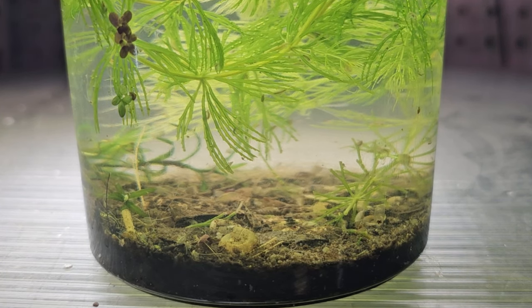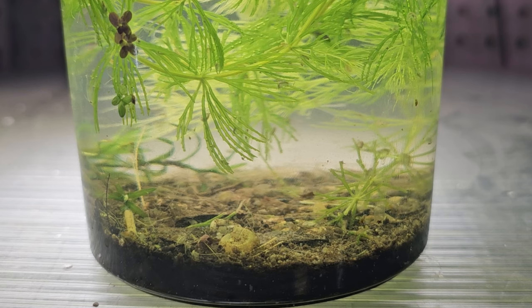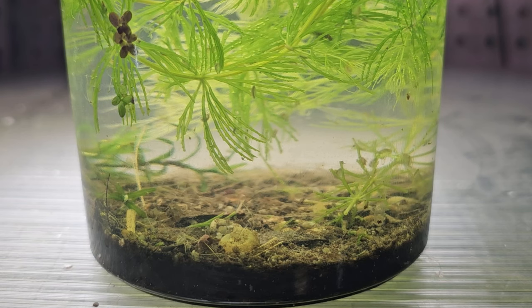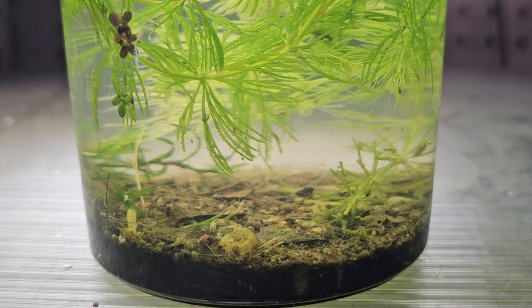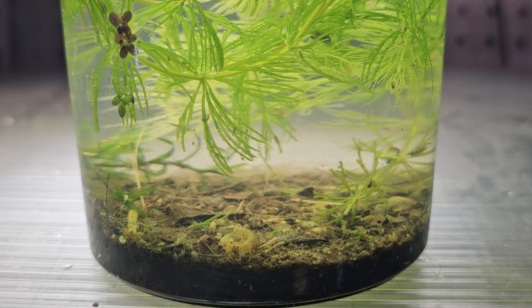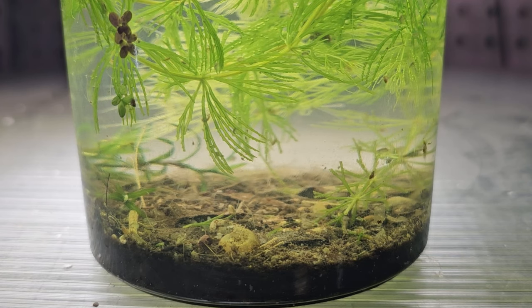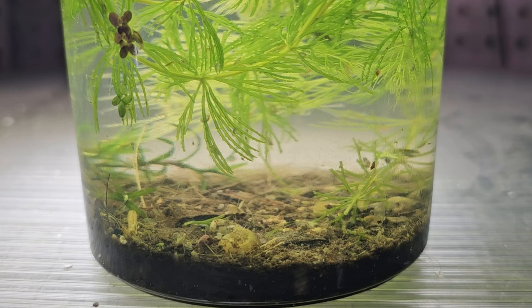If scuds were the end-all for shrimp breeding, I wouldn't have any shrimp to sell. I didn't start with a ton of shrimp and I've sold a huge amount this summer. I have millions of scuds in my system and thousands and thousands of shrimp. If those scuds were really wiping out all my baby shrimp, I wouldn't have any shrimp to sell—it's that simple. If your view is that a shrimp is supposed to have 30 babies and if you have 25 you're disappointed, in my opinion you're placing an unrealistic expectation on a living creature that has no say in the game you're setting up.